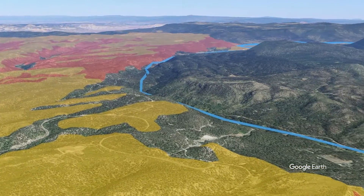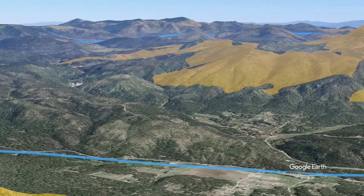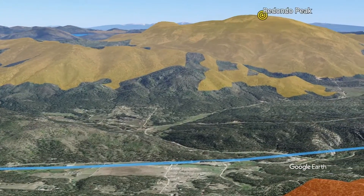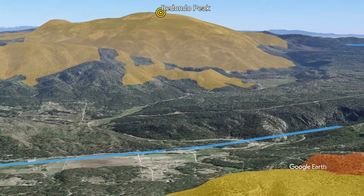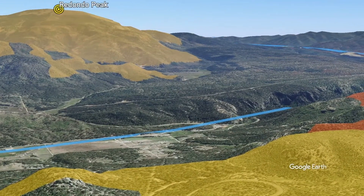Turning back to the east, the caldera margin comes into view along with the ring fracture volcano San Antonio. Next comes the resurgent dome Redondo, composed primarily of upper Bandolier Tuff. And as we settle down for our view of the caldera from the southwest rim, the Banco Benito lava flow is also clear on the south side of Redondo.